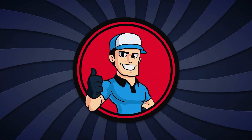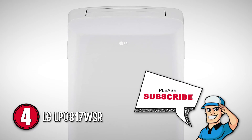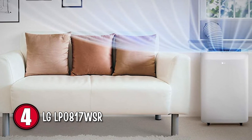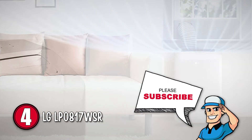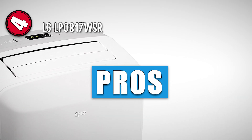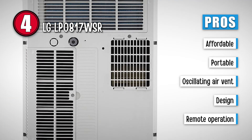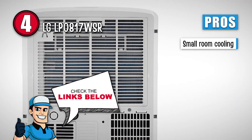Next up is the LG LP0817WSR. This model is a suitable choice if you are looking to invest in an affordable windowless air conditioner for smaller rooms or when you're on the go. It provides sufficient air conditioning when placed upright. It is well designed with desirable features which enhance its cooling performance and fit well in the room. This is an absolute steal because it is affordable, highly portable, has an oscillating air vent, features a sleek attractive design, provides remote operation, and is suitable for cooling a small room.